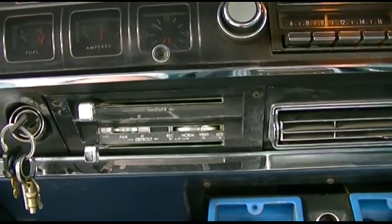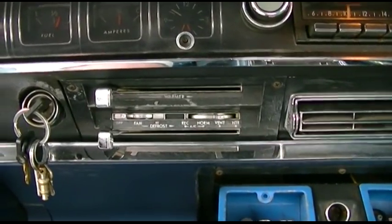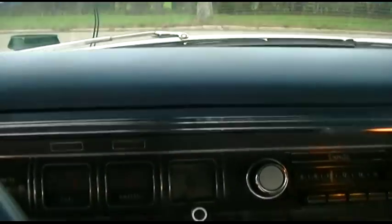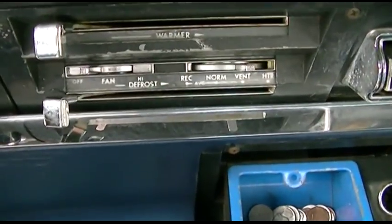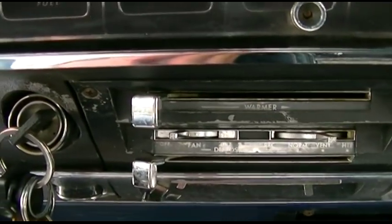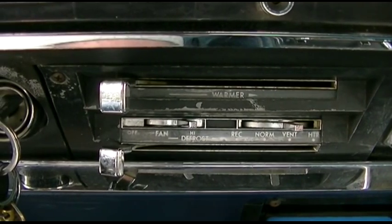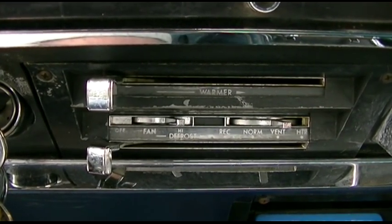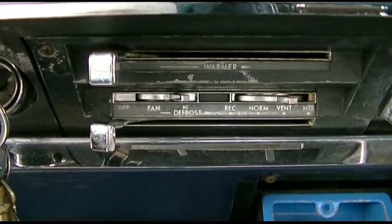By some sheer miracle you already know the blower works, but as last we left off it would only come out of the windshield vents no matter where you put the control. The other day it was really hot out and I said well let me just turn it on, maybe it's better than nothing. Then I heard a pop and said oh shit, something broke.